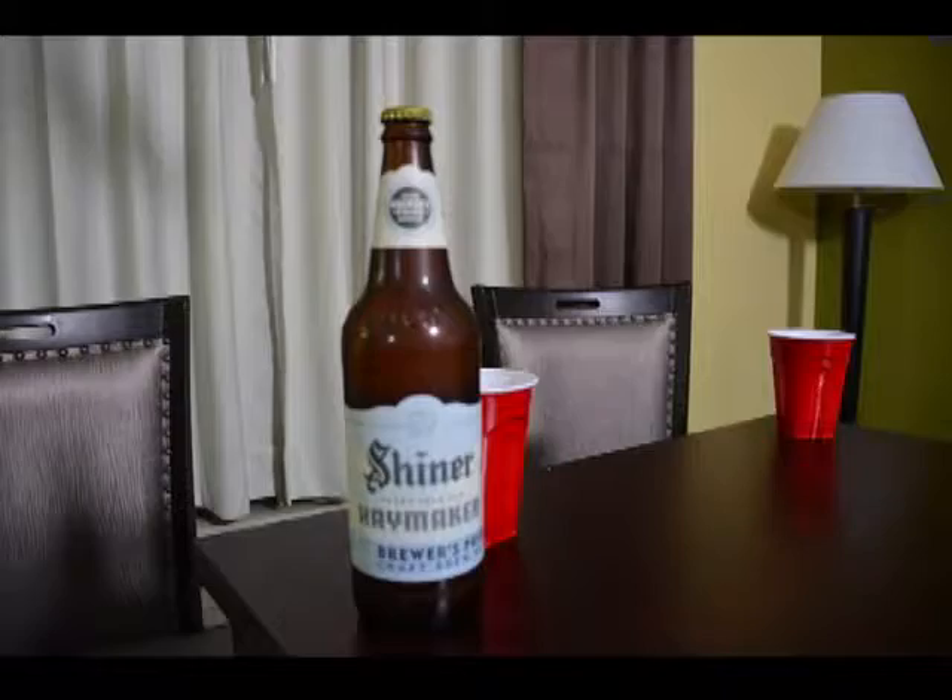This is the Shiner Extra Pale Ale Haymaker. Their description is that it's a light-bodied extra pale ale with a golden color, smooth malty flavor, and clean finish. Cascade hops balance it out to create a truly refreshing session beer. For those who know, there's nothing better at the end of a long day of making hay — very clever wording there. We'll be the judge of that.